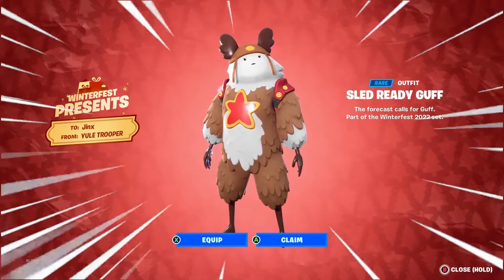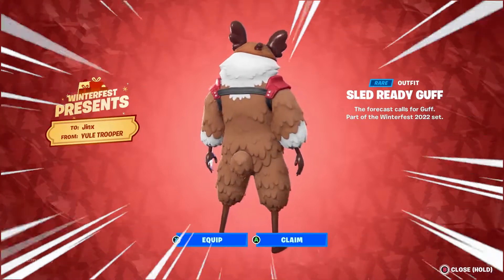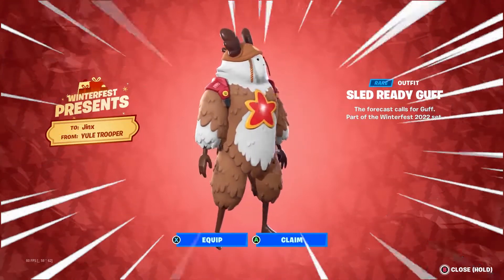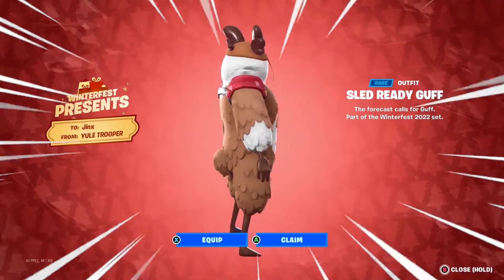Players are also available to get their hands on a free skin early. This skin is going to be the Sled Ready Guff skin, which you will be seeing inside your present on the 25th of December. But to get this skin early, you can follow this method.